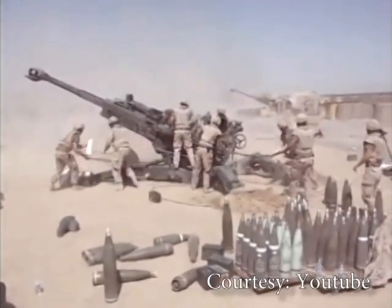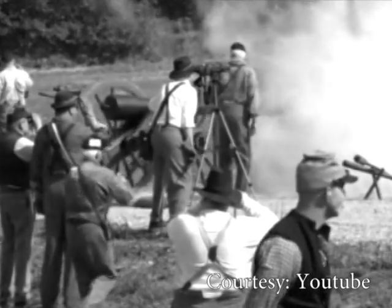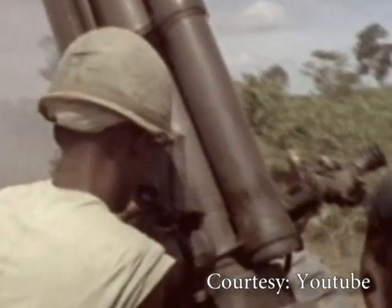All this firepower and technology didn't come out of nowhere. The use of artillery has been around for close to 1,000 years, with the U.S. taking full advantage of its forces in every single major conflict since winning its independence.